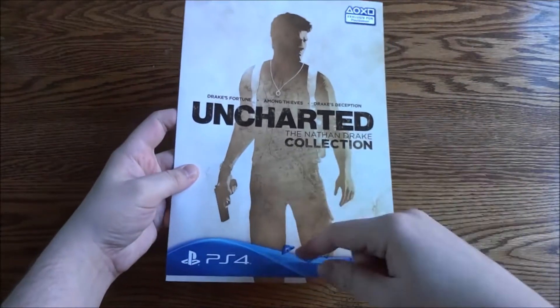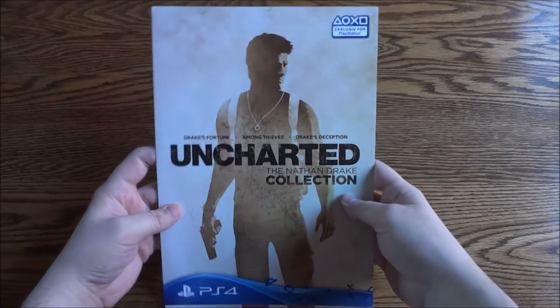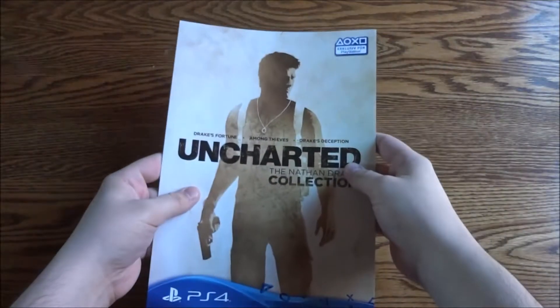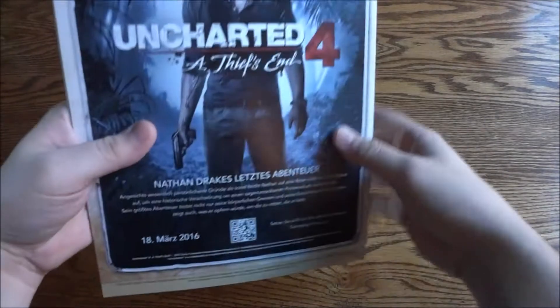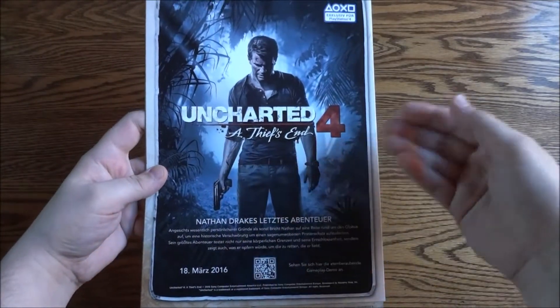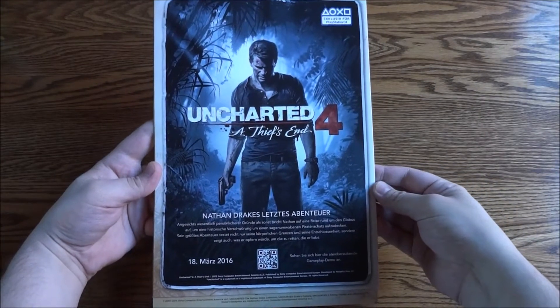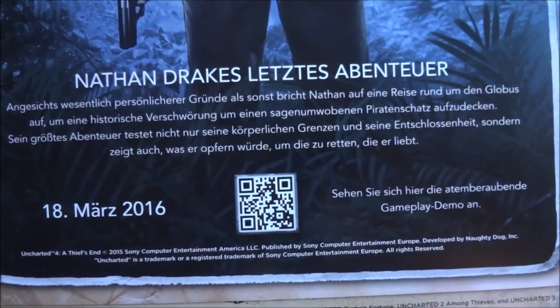On the front you have PS4, Nathan Drake Uncharted: Nathan Drake Collection. Up here it just says exclusive for PlayStation. It's got that iconic Nathan Drake Collection picture. On the back you have an ad for Uncharted 4: A Thief's End, and even a little barcode for a gameplay demo.